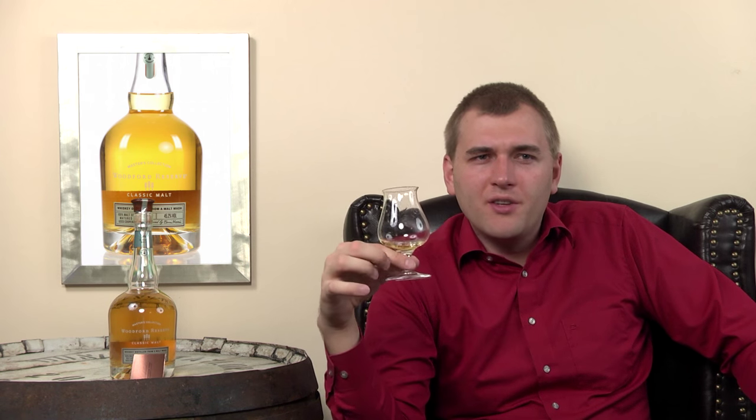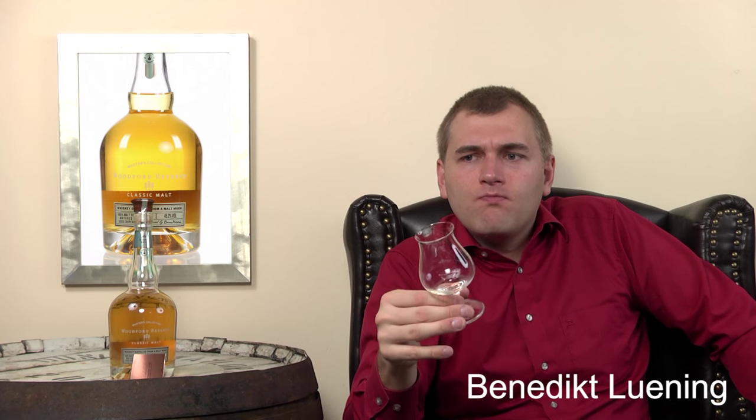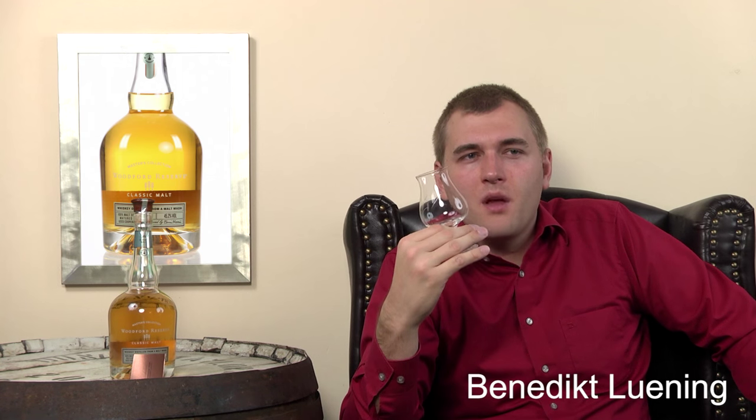The tastes are very delicate. It's hard to compare it to anything - you definitely can't compare it to anything made in Kentucky. I would rather compare it to a Highlander with the honey and heather, but there's no smoke, so you can't quite compare it to a Highlander either. It's really something else: a grassy, earthy scent of honey and heather - quite unusual for anything I've tasted so far.